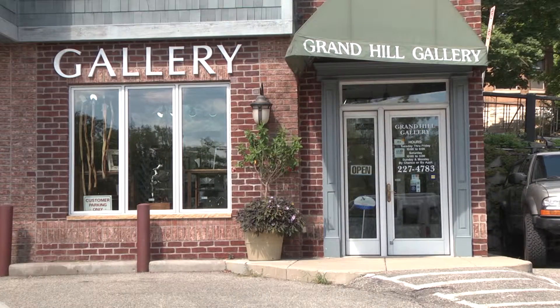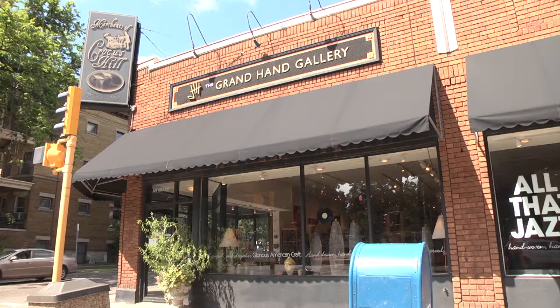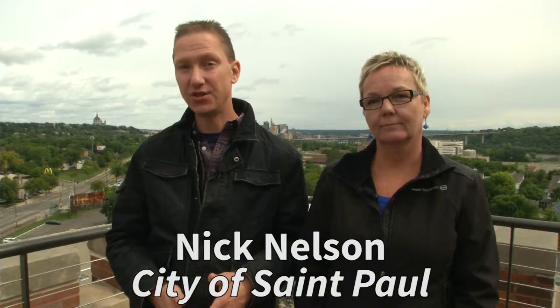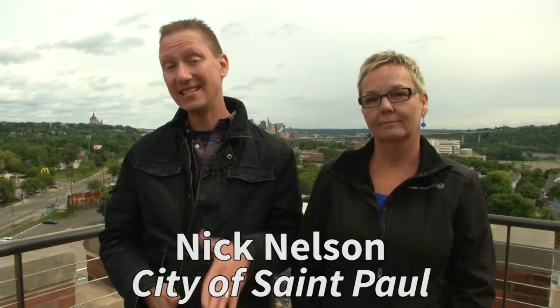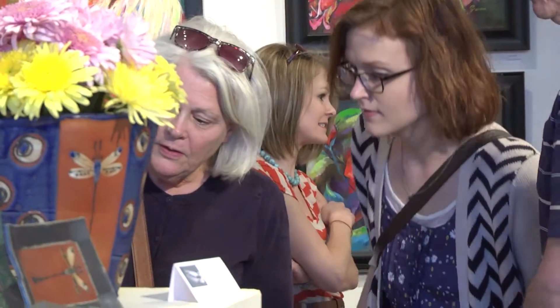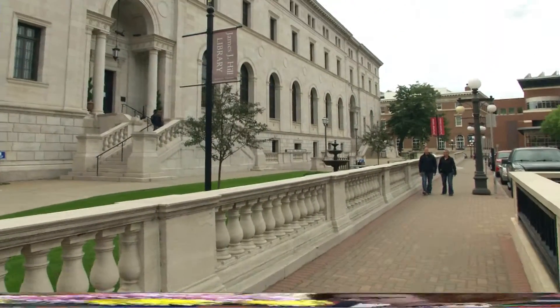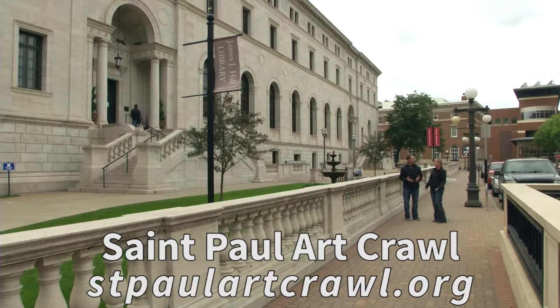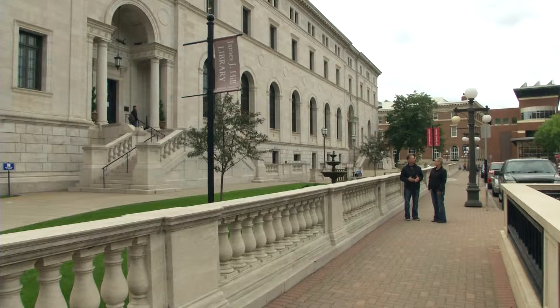Don't forget about Grand Avenue — it's just up the hill, and there are other galleries and more art to see. The Schmidt Artist Lofts is a recent addition to the St. Paul Art Crawl. Let's head downtown to check out a few more new stops. It's the recently renamed George Latimer Central Library, and it's a new stop on the Art Crawl this fall, featuring the Library Card Art Contest creations.